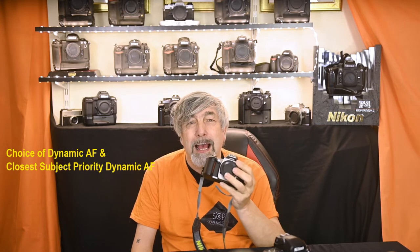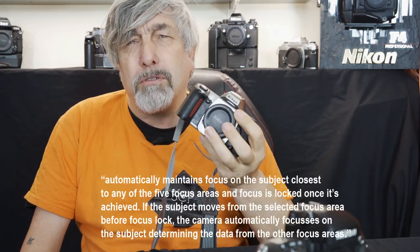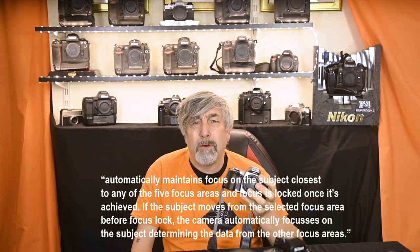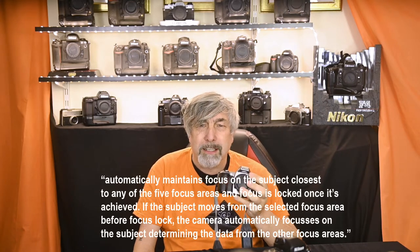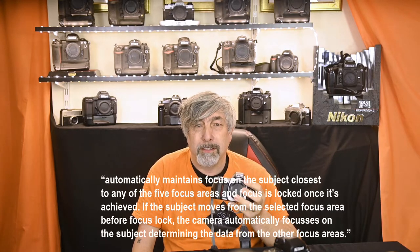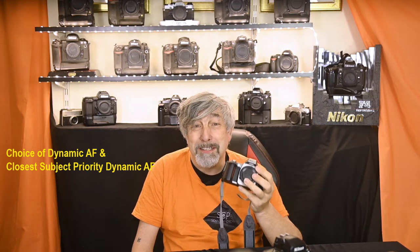The little F65 has a choice of dynamic AF and closest subject priority dynamic AF, which I quote 'automatically maintains focus on the subject closest to any of the five focus areas and focus is locked once it's achieved. If the subject moves from the selected focus area before focus lock, the camera automatically focuses on the subject determining the data from the other focus areas.' I told you not to get excited — it's not focus tracking as we understand it today.